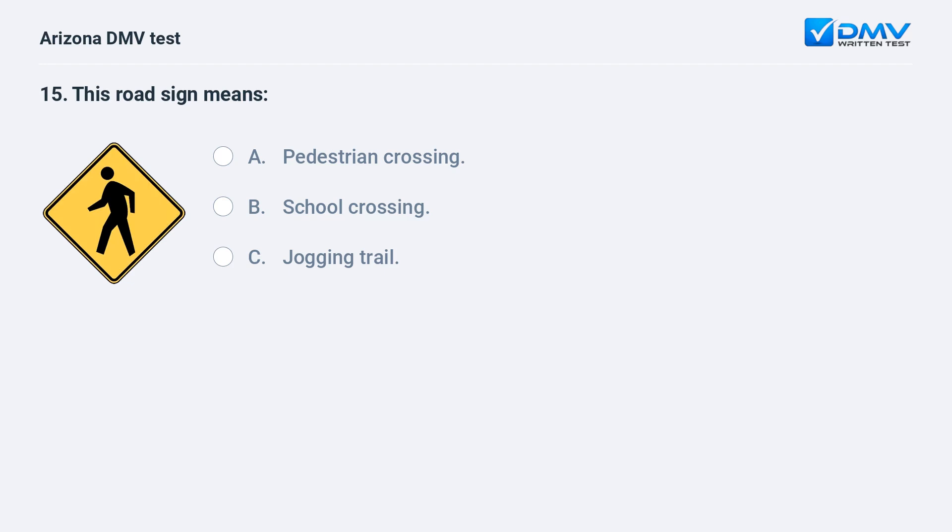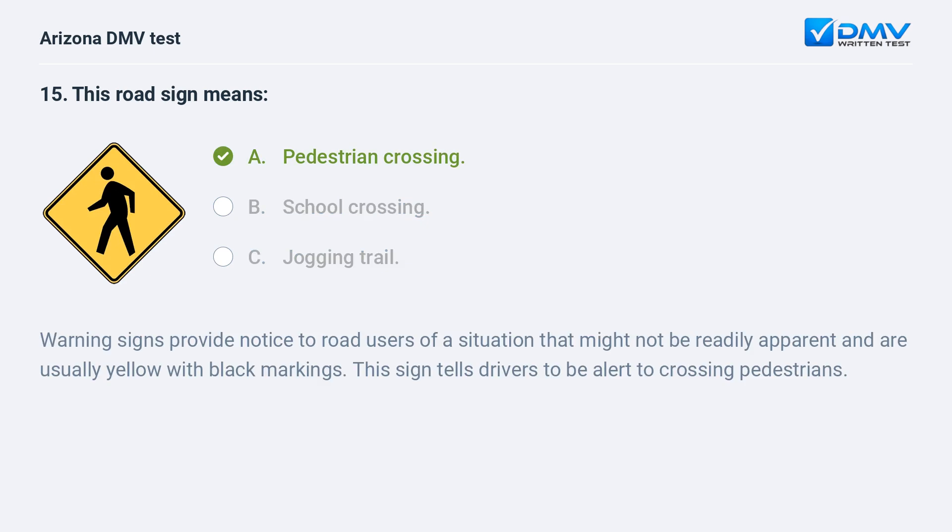This road sign means: A. Pedestrian crossing. B. School crossing. C. Jogging trail. The correct answer is A: Pedestrian crossing. Warning signs provide notice to road users of a situation that might not be readily apparent and are usually yellow with black markings. This sign tells drivers to be alert to crossing pedestrians.